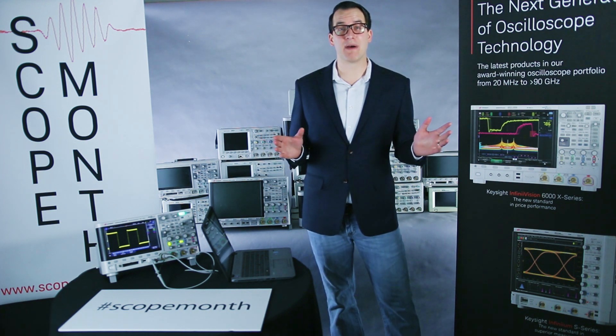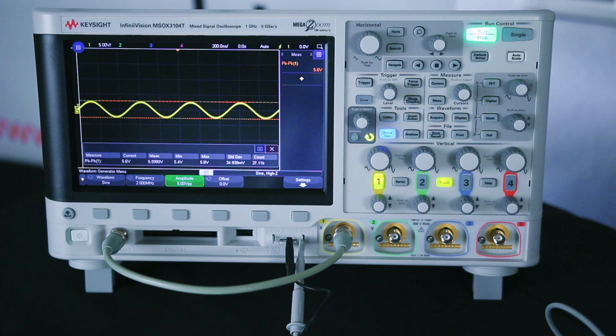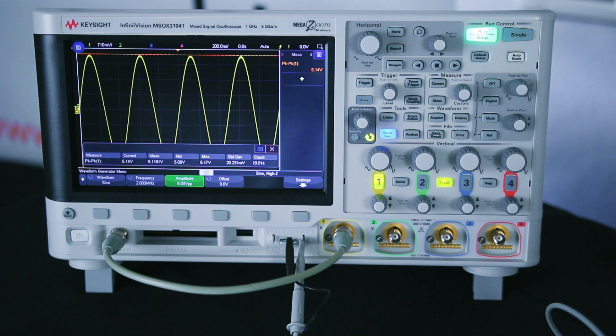We also have a new blog post today about how to make better measurements. The blog post is about how to make better measurements by scaling your signal properly. If you look at the signal, you can see I'm measuring peak-to-peak voltage, and my standard deviation is about 30 millivolts after around 35,000 captures. If I zoom in on my signal farther, we can see that our measurement is going to get a lot better. Now our standard deviation is around 20 millivolts, and our actual peak-to-peak reading is significantly more accurate than it was when we didn't have the signal scaled in very far. Find out why this is in the blog post that's linked below.